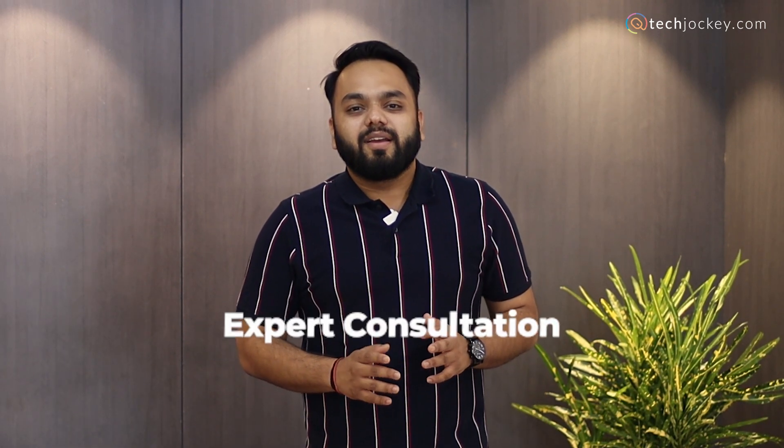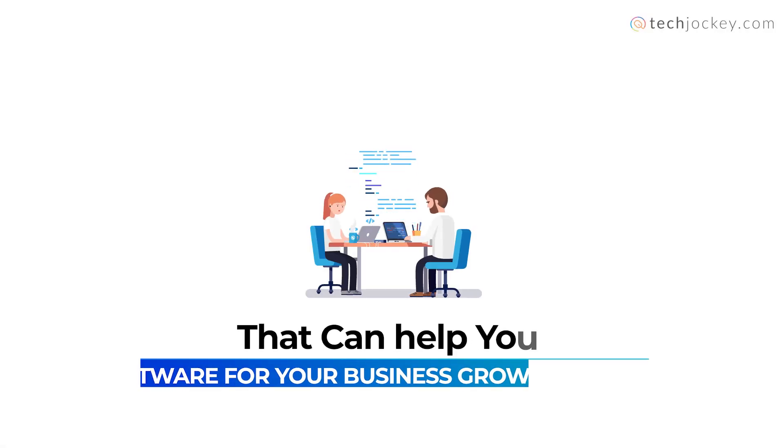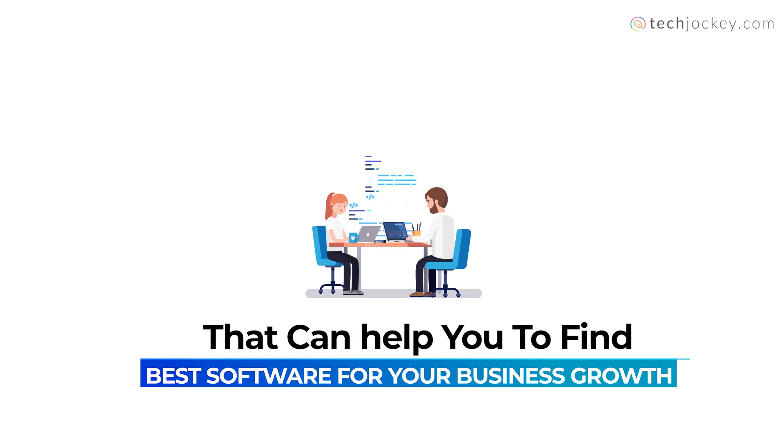First, Expert Consultation: Unsure about which software suits you the best? Consult our team of experts that can help you find the right software for your business growth.